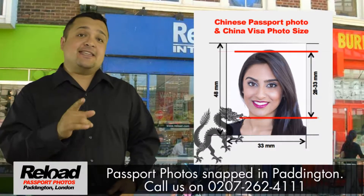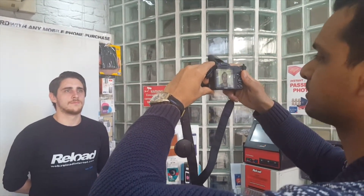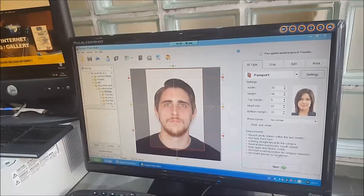What's more is that we guarantee your passport photos will be approved by the Chinese Embassy, or we will retake your photos completely free of charge.